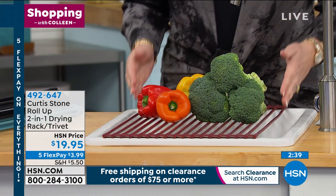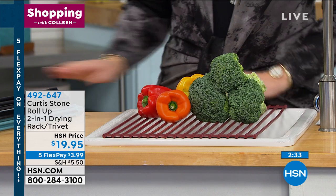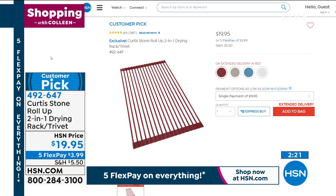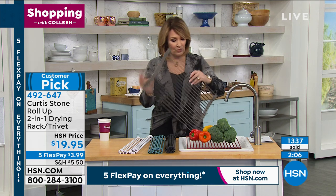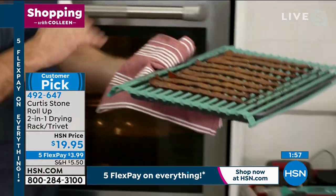You get one and you will see why we all love it. A lot of people get more than one. It is a two-in-one drying rack — it's a trivet — and it's only $19.95. We have red, black, turquoise, white, and gray. It's a huge customer pick — the average out of a perfect 5 is 4.9. Like every review is basically perfect. People love this. Chef, I never thought I would get excited about a trivet or a drying rack, but it is one of your most genius inventions.